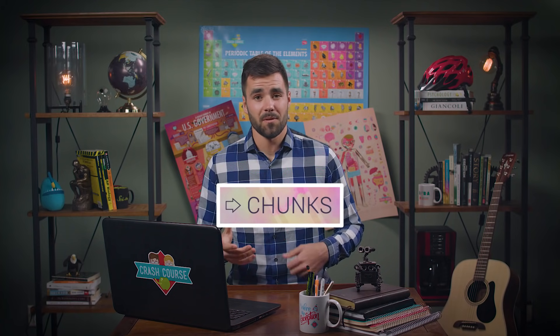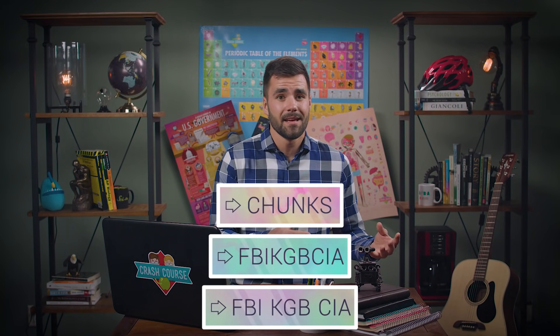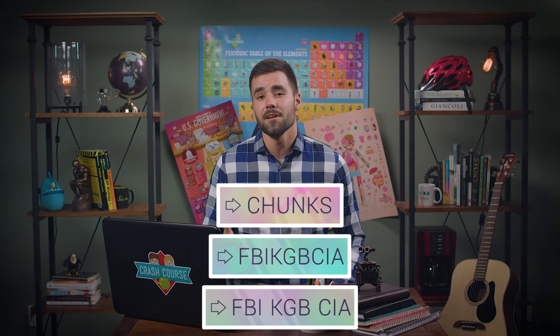You can somewhat increase this limit by grouping bits into chunks — like splitting FB, I, K, GB, CIA into FBI, KGB, CIA — but there's still a limit. All this happens primarily in your brain's prefrontal cortex, but eventually the information has to make its way to other areas of the brain if it's going to be encoded in long-term memory.